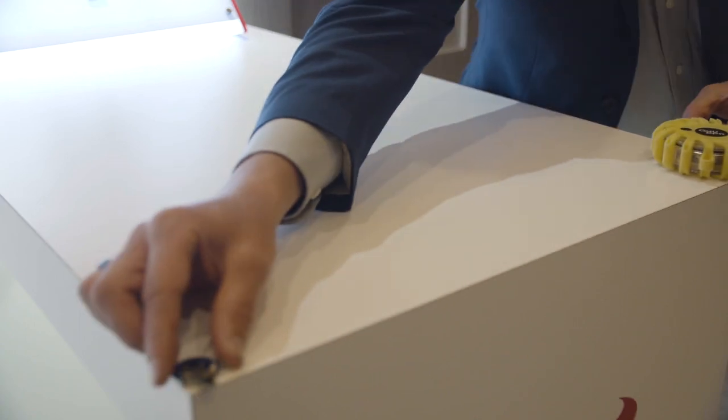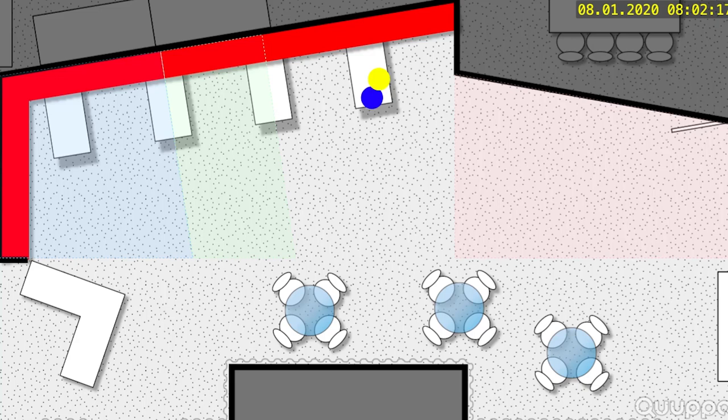This technology is very accurate. We're basically saying that you can achieve sub-one-meter location accuracy. So when I move the tags around, even on this demo table, you can see those dots moving around on the screen.